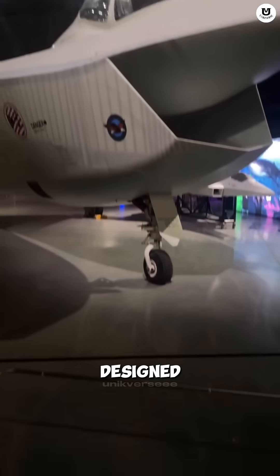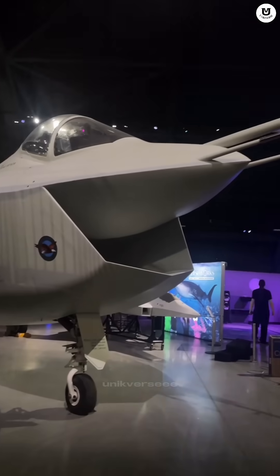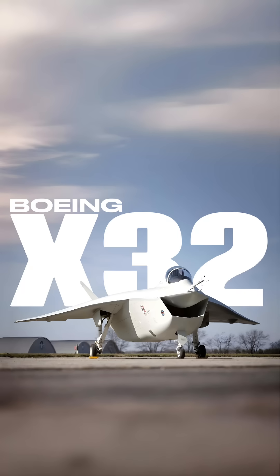Did you know there's a fighter jet designed by Boeing, but it looks more like a frog with a massive smile? This is the Boeing X-32, the failed F-35 competitor.